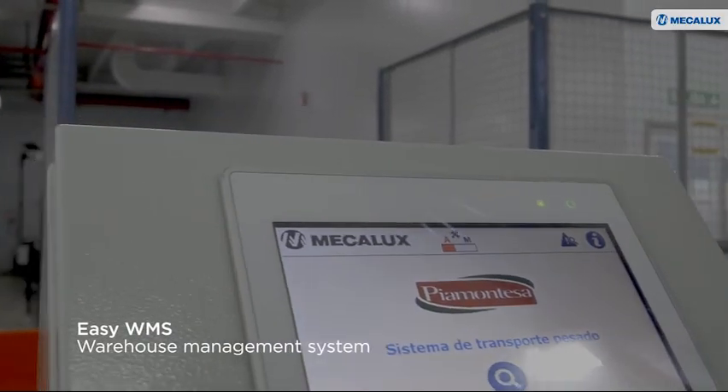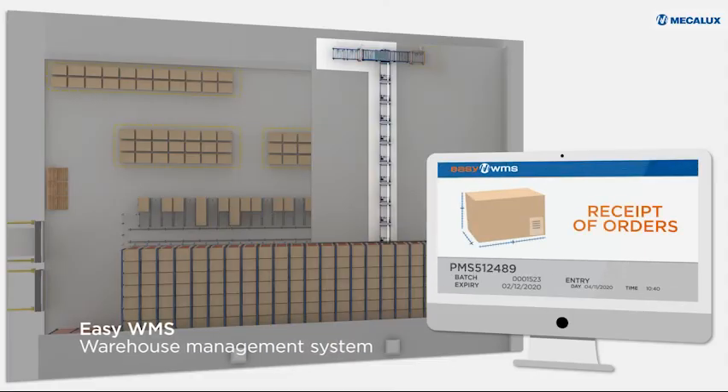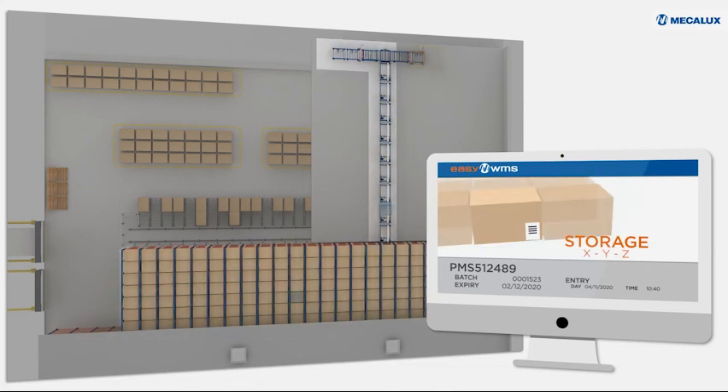EZ WMS has not only automated all management, but also provides accurate and exhaustive traceability of all products.